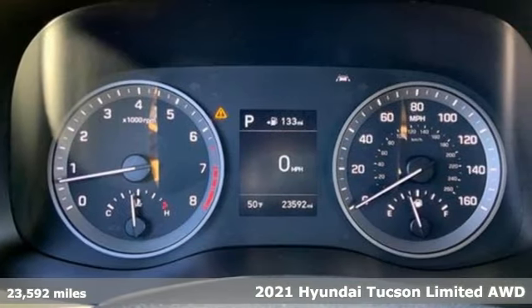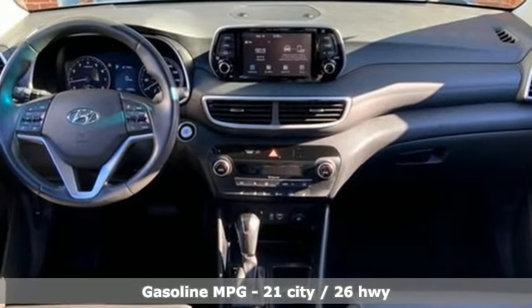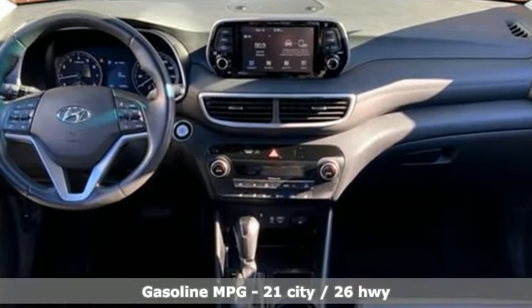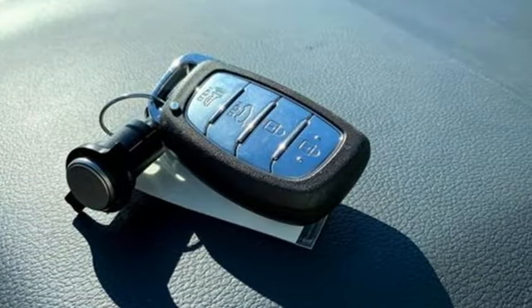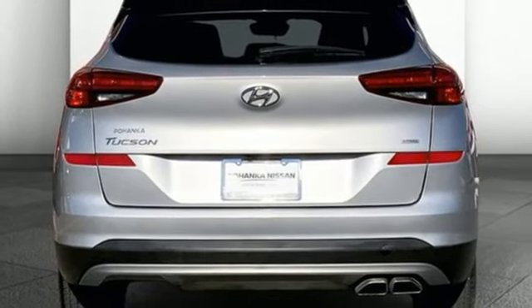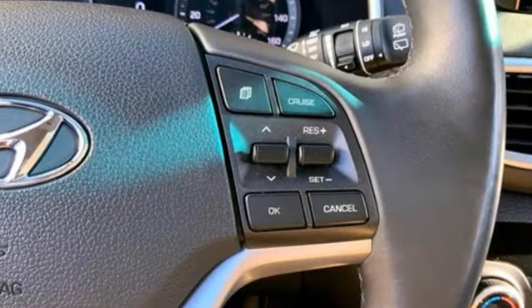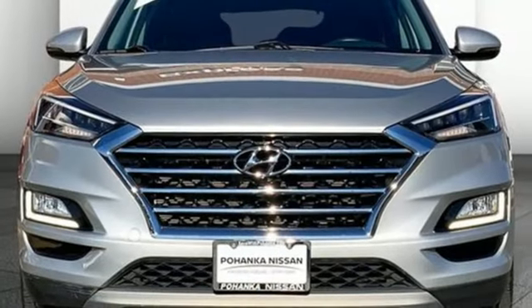It boasts an impressive list of features like these automatic transmission, front heated leather bucket seats, external memory control, auto dimming rear view mirror, dual zone climate control, doors and push button start proximity key, voice activation, rear lip spoiler, wireless phone connectivity, and inline four cylinder engine.